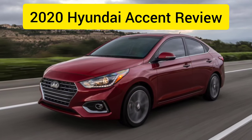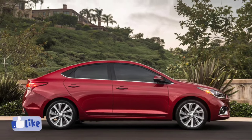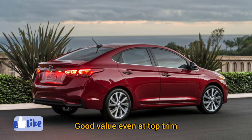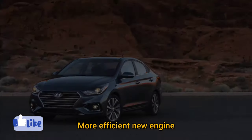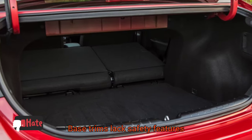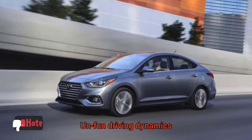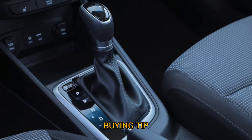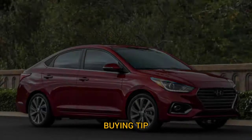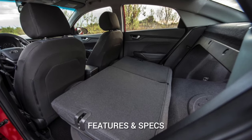2020 Hyundai Accent review from RadioReviewer.com and The Car Connection. Expert review likes: city-friendly size, handsome if forgettable styling, good value even at top trim, and a more efficient new engine. Dislikes: no hatchback version, base trims lack safety features, rough acceleration noise, and unfun driving dynamics. Buying tip: top-tier Limited models top out around $20,000 and include desirable tech and safety features, so don't consider anything less.